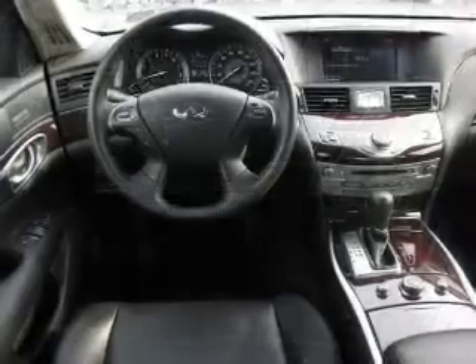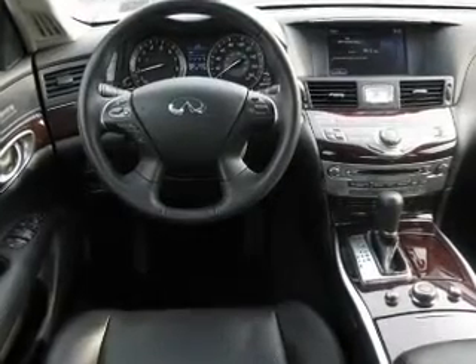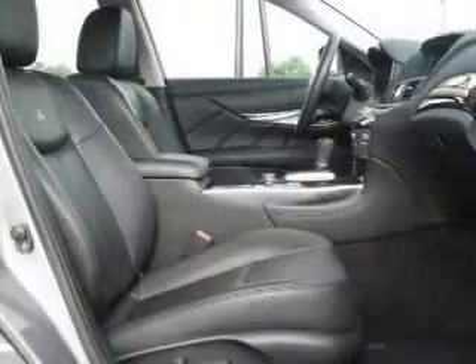Anti-lock brakes help you bring your vehicle to a safe stop. Heated seats comfort you on cold winter days. Enjoy the comfort of dual temperature controls, and let the outside in with a built-in sunroof.